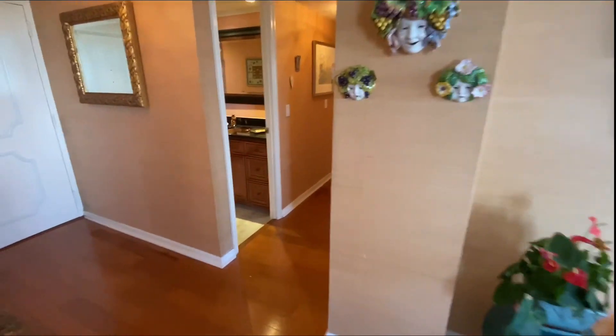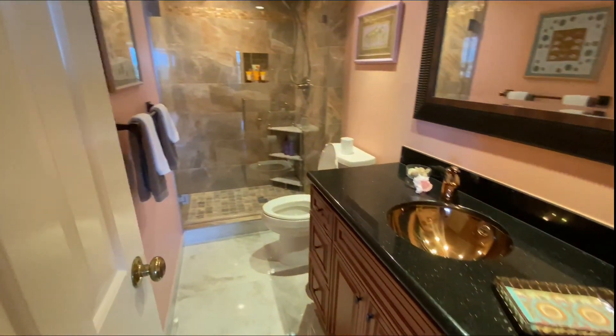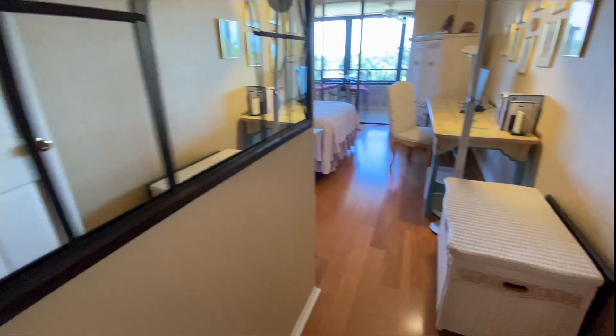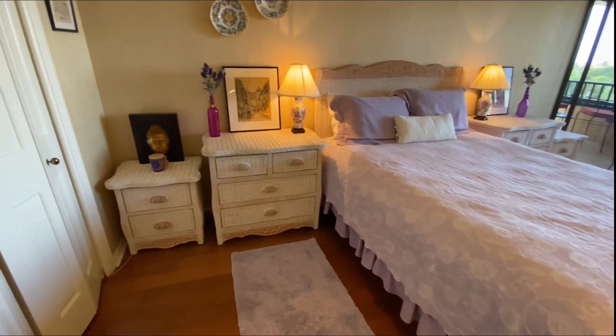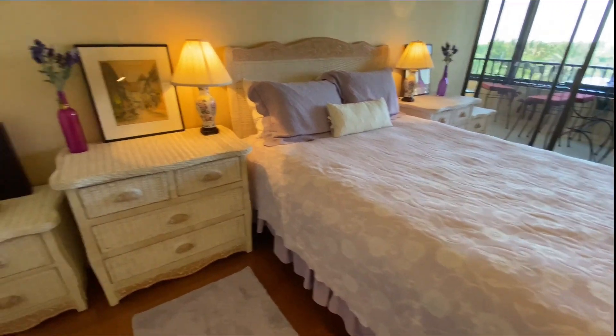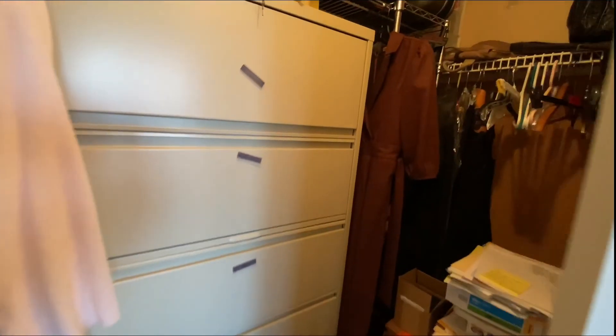As we move through the dining and living area, we have full bath number one — everything has been remodeled. And here is full bedroom number one, which comfortably fits a large queen-size bed and has practically a walk-in closet, very close to a walk-in closet.